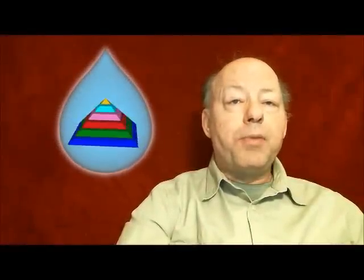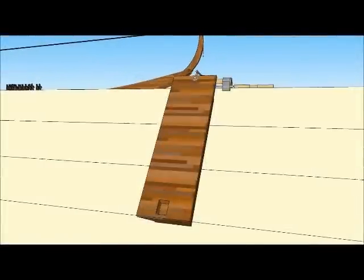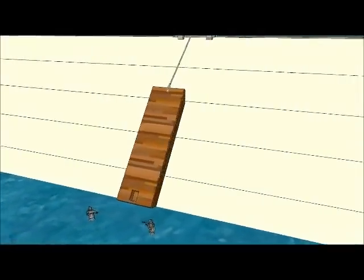Once the empty barge is in the canal which surrounds the Great Pyramid, it joins the parade of empty barges making their journey back to the quarries so that they can bring additional stones back up to the building site. This progression of stones on barges moving up the water locks and empty barges moving over the side is a process that continued 24 hours a day.